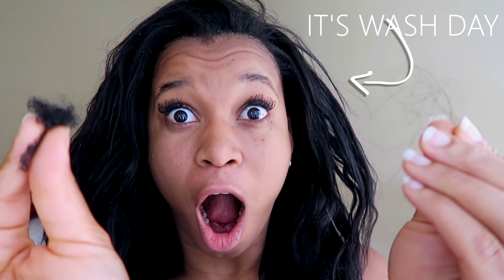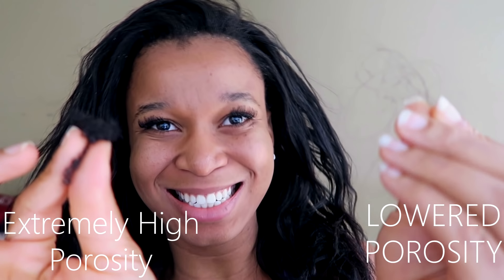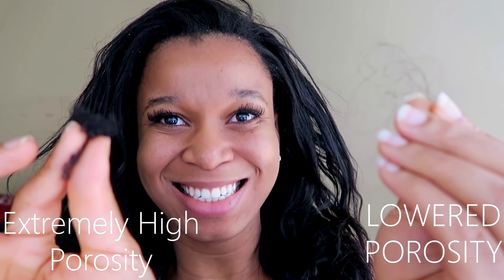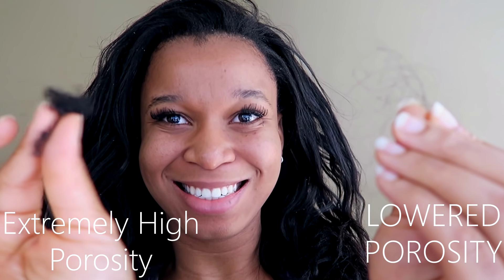The most surprising fact I learned about my relaxed hair is that it actually floats on water. My hair has always been high porosity and has always sunk in water, but for some reason mine lost porosity after relaxing — which is a good thing. Everyone's hair is different; maybe other people's hair gains porosity after relaxing, but mine did not.